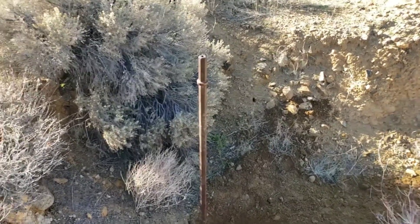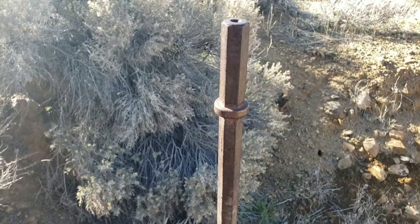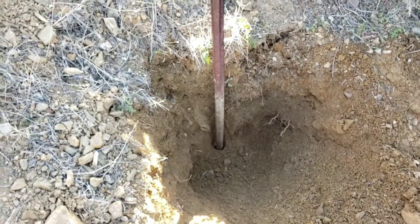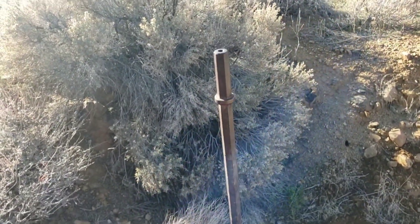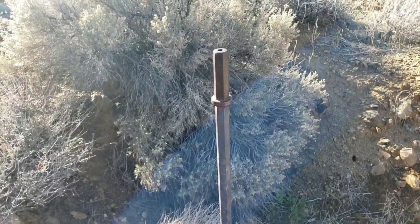Well, I did find one cool thing here — this guy. Unfortunately, after I got about a foot down or so trying to dig it out, I realized it's probably about 20 feet long. But I don't have a shovel with me. Otherwise I would go ahead and dig it. Just not worth the effort with this little pickaxe here. Time to find another place to detect.